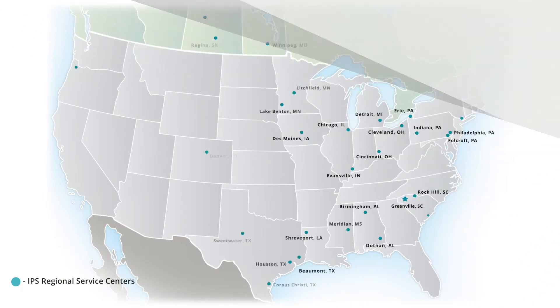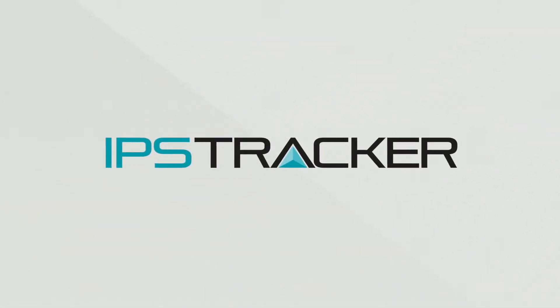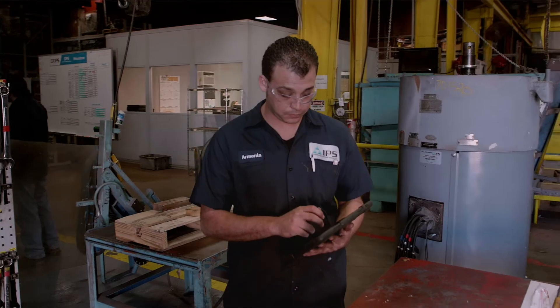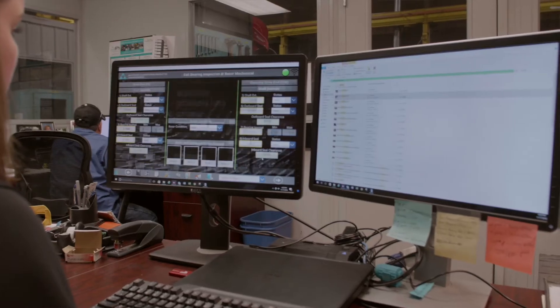Every IPS service center connects you to our coast-to-coast North American network. IPS Tracker, our new tablet-based reporting and job tracking system, is our industry-leading digital reporting solution for all your repair information. You can track your jobs and review your asset history, with standardized reporting at all of our locations.